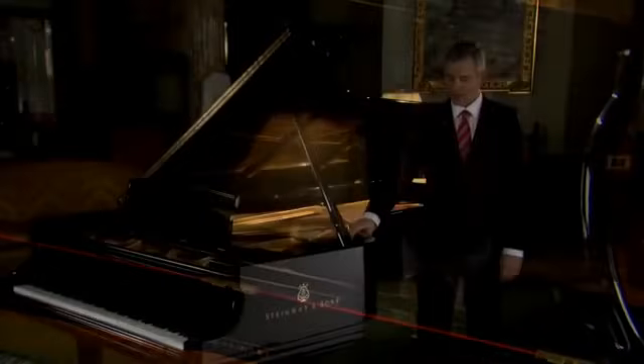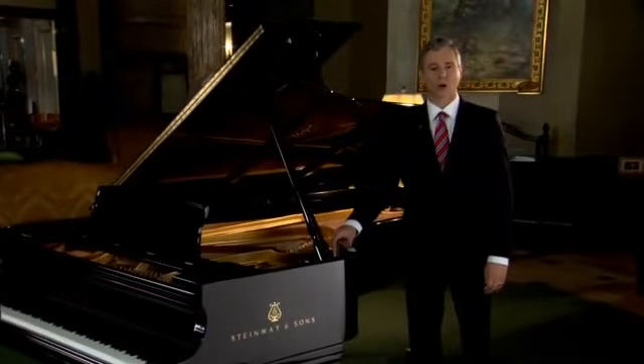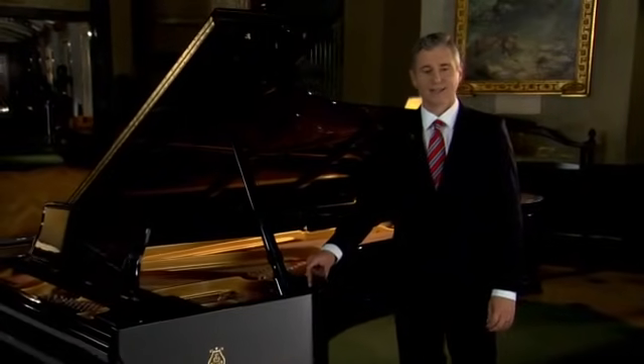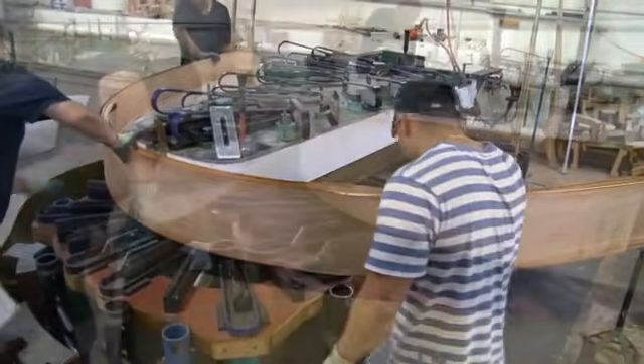The rim of a Steinway grand piano is comprised of hard rock maple continuously bent in one operation. It is this process that enables the Steinway piano to endure for generations to come.